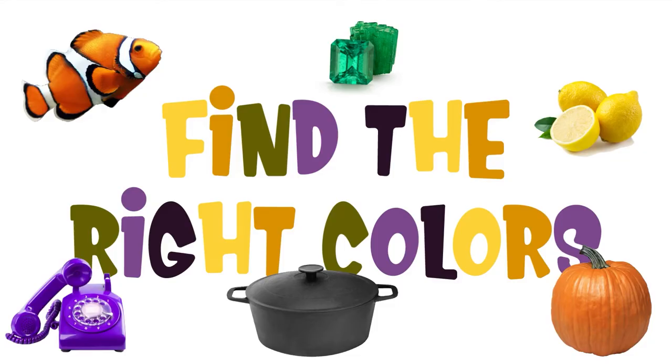Hey Sprouts! Today we're learning about secondary colors. Secondary colors are the colors you get when two primary colors are mixed together. Secondary colors include orange, green, and purple. Let's play a game and find the colors.